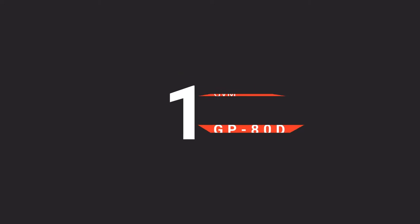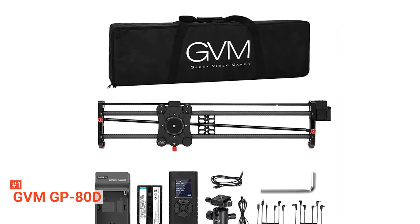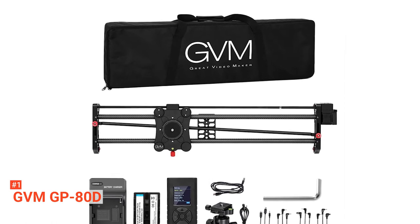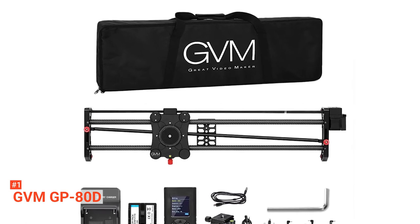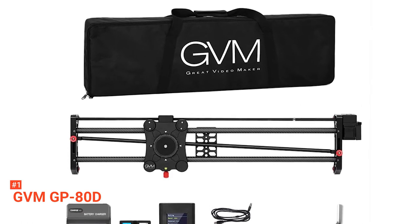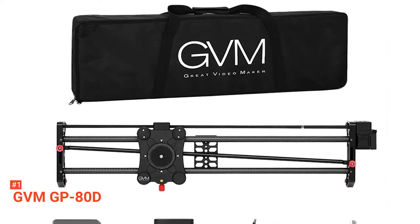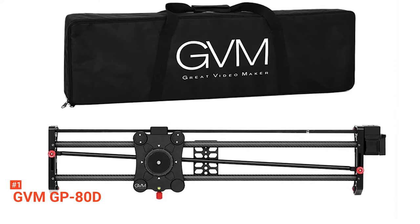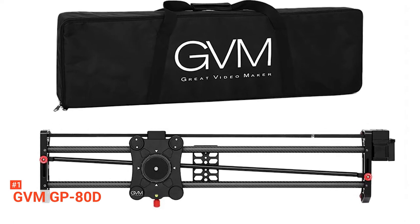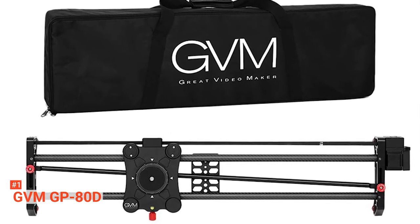Finally, our top motorized camera slider is the GVM GP-80D. If you're looking for an affordable, well-made, and easy-to-use motorized camera slider, then look no further than the GVM GP-80D Dolly Slider Rail System. It has rails equipped with multiple ¼-inch and ¾-inch screw ports on both sides and in the middle, which are compatible with a wide range of tripods. Moreover, the adjustable foot design ensures that this device can work on any surface, even rough outdoor terrain, and still provide smooth horizontal panning shots with no issues.